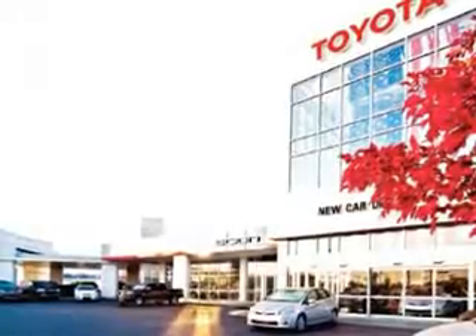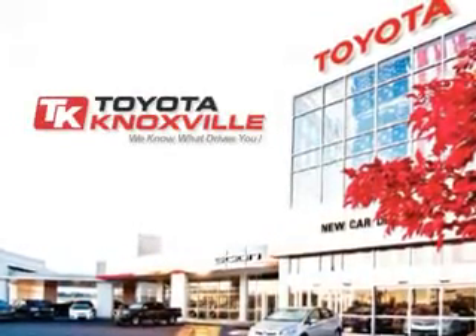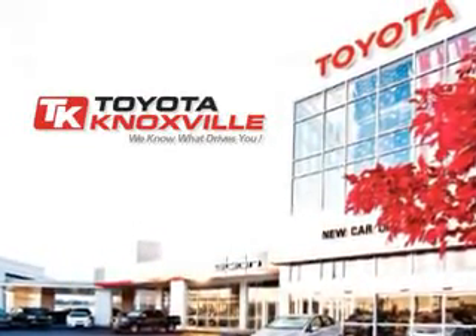We know that you have high expectations, and as a car dealer we enjoy the challenge of meeting and exceeding those standards each and every time. Allow us to demonstrate our commitment to excellence.